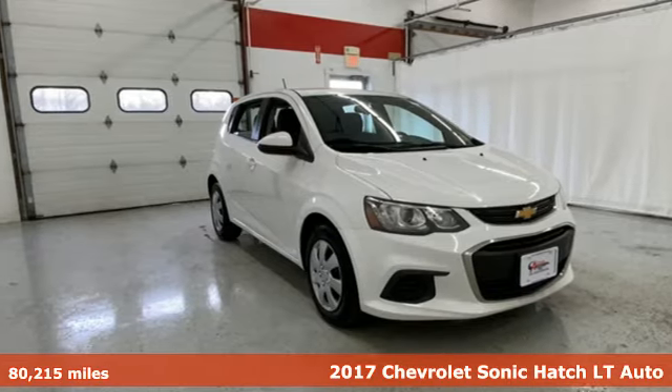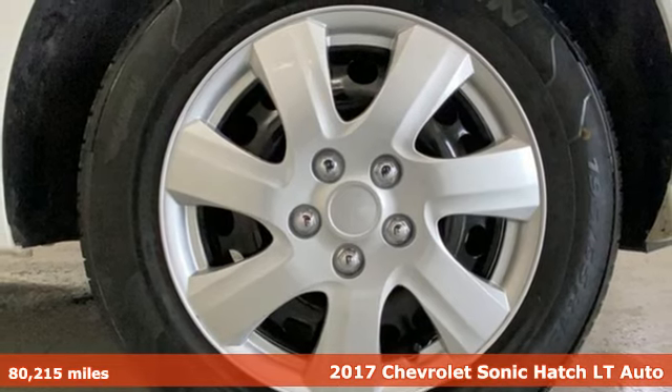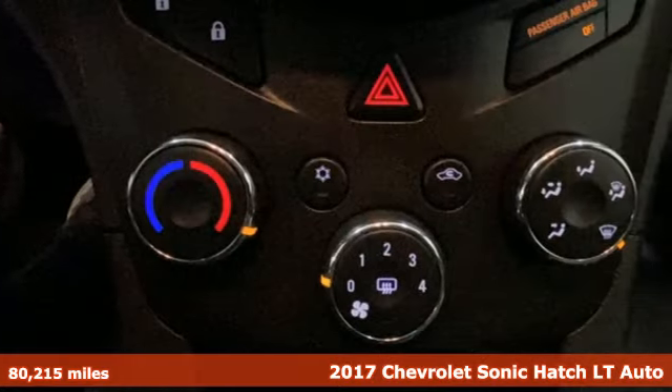Here's a 2017 Chevrolet Sonic. This fuel-efficient Sonic is a runner that won't give you the runaround, and it comes with all the amenities you need.